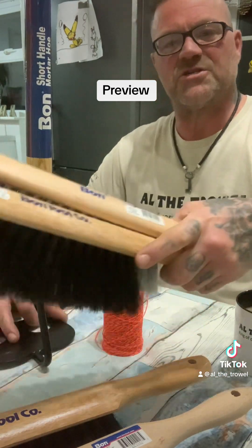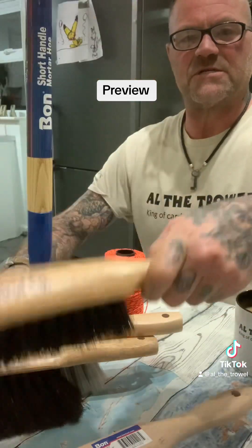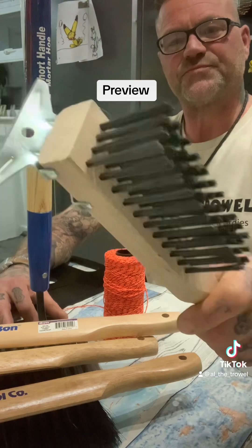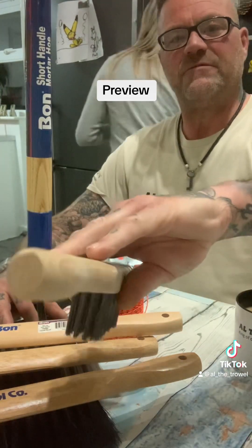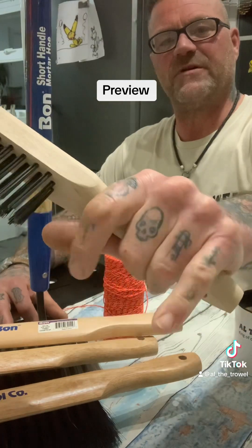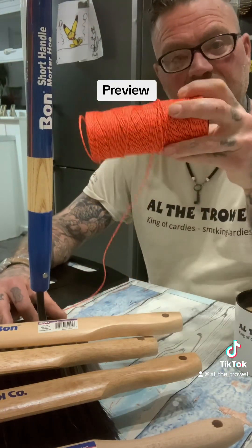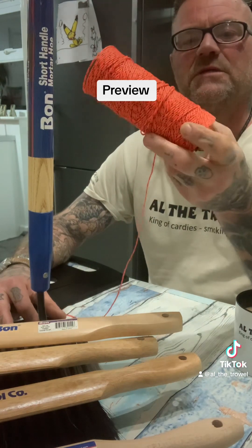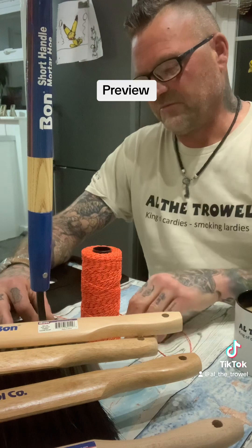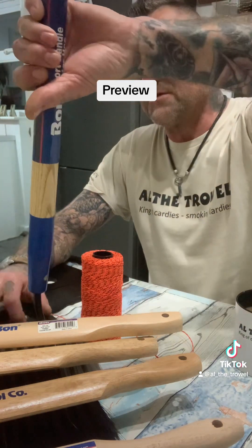He sent me three of his bonds — different brushes — so I'll go through them at some stage and show you what the difference is. A nice wire brush; I've never seen a wire brush with such a nice angle as that. Feel the grip on it. And some Bond line — the colour's good. I won't say anything about the line till I've used it.